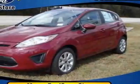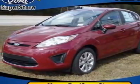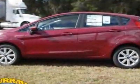Look at this new 2011 Ford Fiesta. For your protection, this vehicle has a full factory warranty.